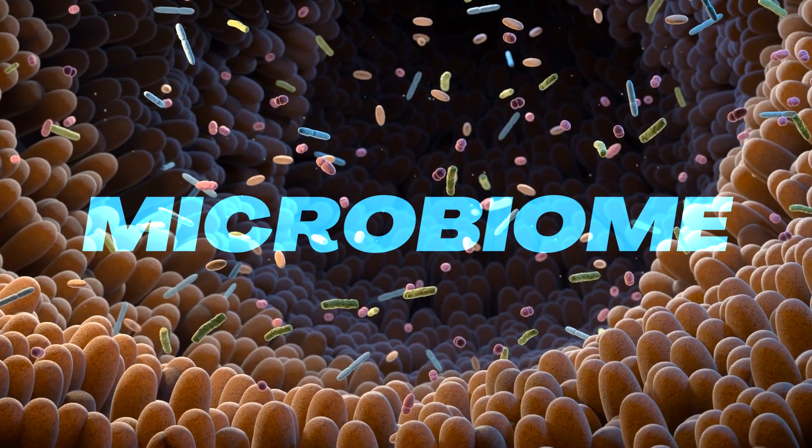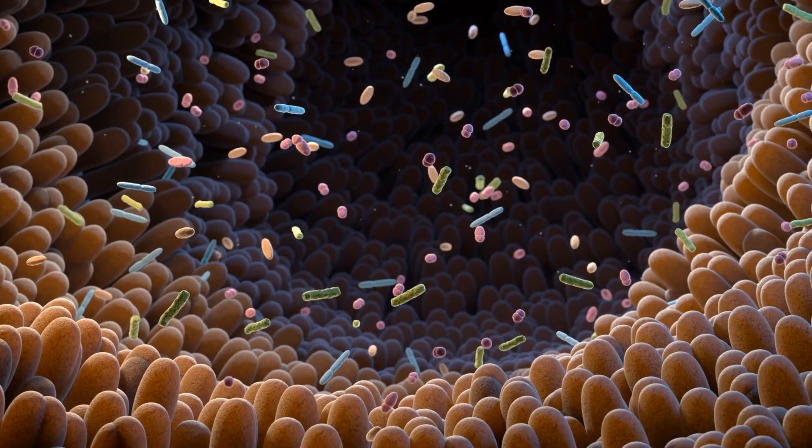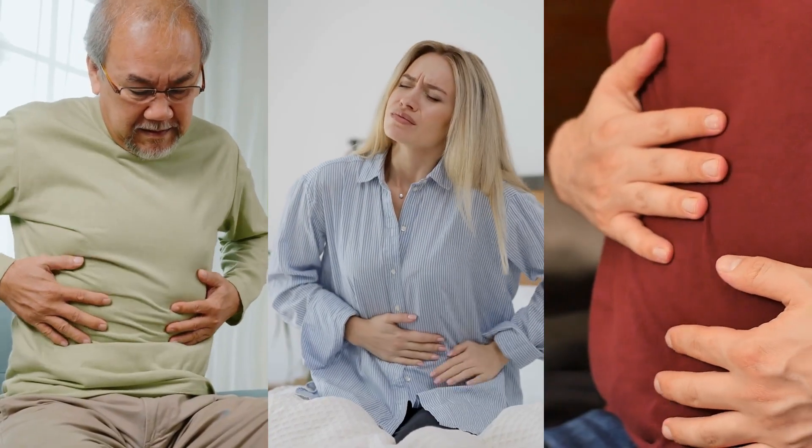The human microbiome is a diverse community of trillions of microorganisms that reside in our gut, and it plays a crucial role in maintaining our overall health. However, the delicate balance of this microbial community or ecosystem can be disrupted, especially after a round of antibiotics.